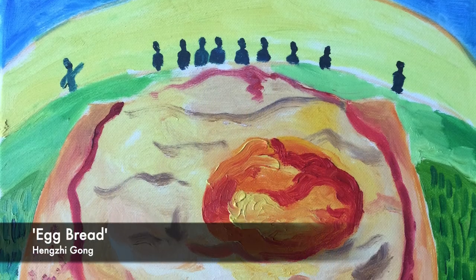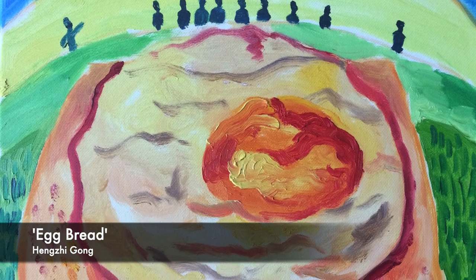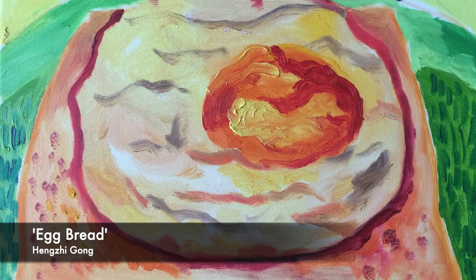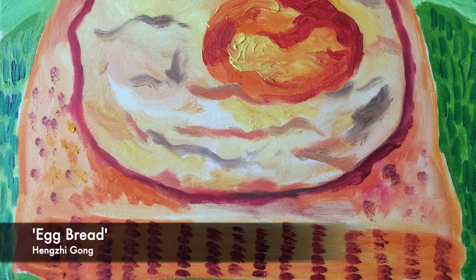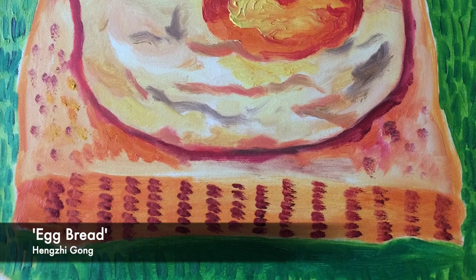Heng Zhe Gong, Egg Bread — oil on canvas. Egg and bread is a good thing to eat for breakfast, which is rich in protein and carbohydrates. When children eat it, they will be stronger, healthier and happier — unless their parents force them to eat it.